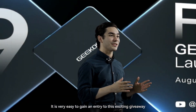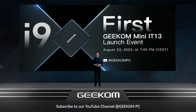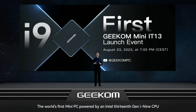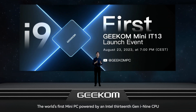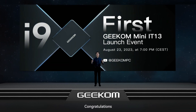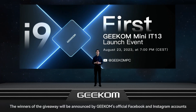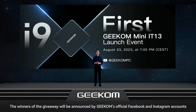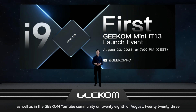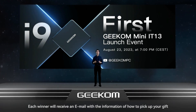It is very easy to gain an entry to this exciting giveaway. Subscribe to our YouTube channel at GeekomPC, then send your email address and text 'the world's first mini PC powered by an Intel 13th Gen i9 CPU' to the comment section of our live stream. You are now in the lucky draw. The winners will be announced on Geekom's official Facebook and Instagram accounts as well as in the Geekom YouTube community on 28th of August 2023. Each winner will receive an email with the information on how to pick up your gift.